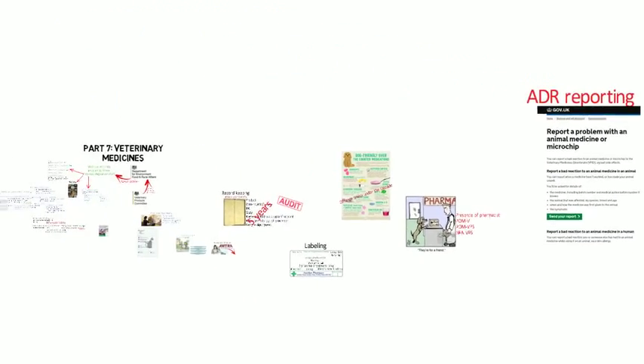With the increased availability of veterinary medicinal products through community pharmacy, it's important that we as a profession are aware of the law that regulates this area.